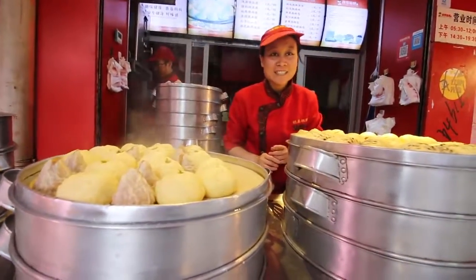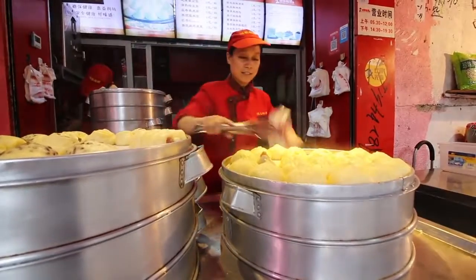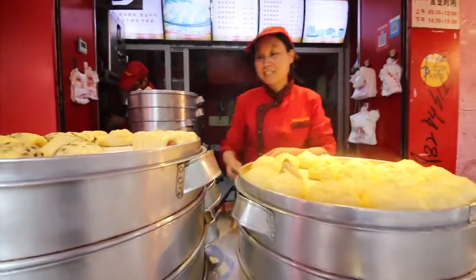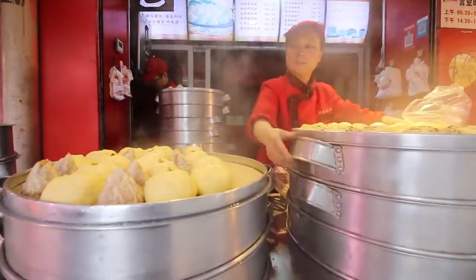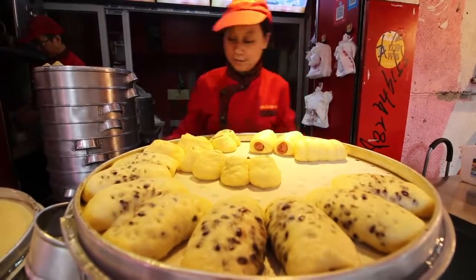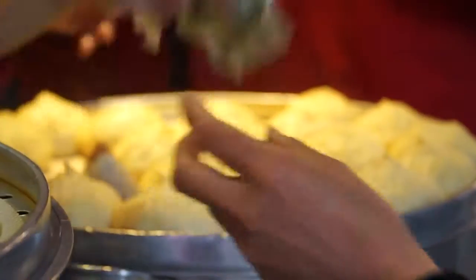We're going to get one of the little soups here.